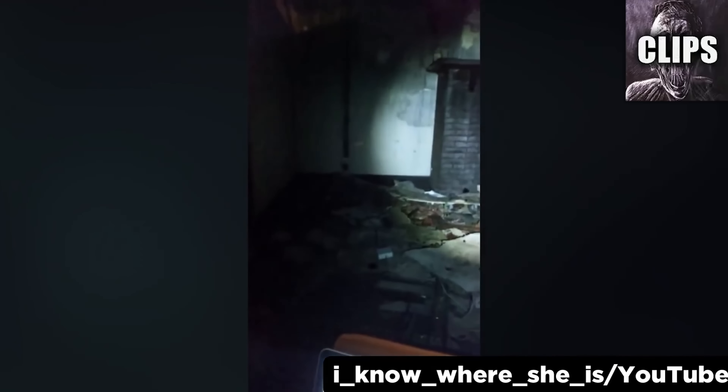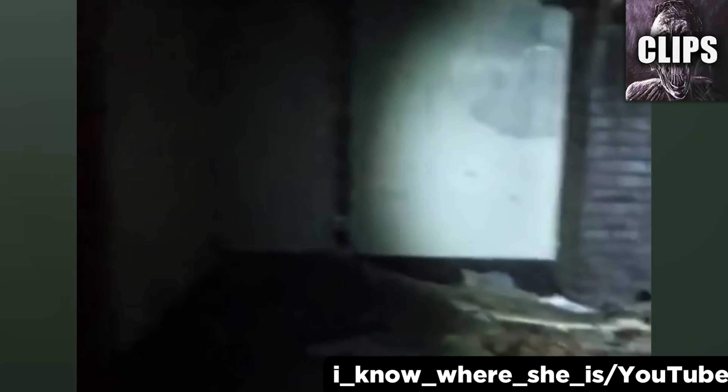This video comes from a creepy YouTube channel ominously called 'I Know Where She Is.' Whoever's filming seems to be at some old abandoned house that's covered in years worth of trash. A loud generator blocks out all sound. They turn around as if startled and shine their flashlight on the doorway, but they don't see anything. Neither did I the first time. Look again though, and you'll see the fleeing shadow of someone retreating from the doorway. Overall, it's hard to tell if this was a phantom figure or just the angle of the flashlight playing tricks across the wall.